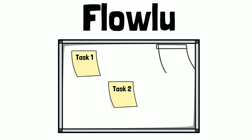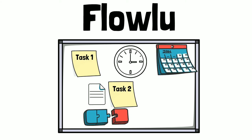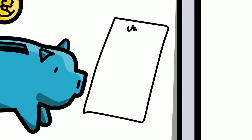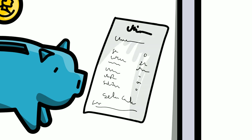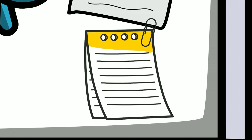It allows for deadlines, attaching files, setting milestones, and tracking the time spent on each task. One of the nifty things is it integrates the financial aspects of the project by allowing you to assign budgets to projects. If the project is for someone else, Flowlou can then generate estimates, quotes, invoices, and receipts, which it will then track for payment and send reminders if need be.